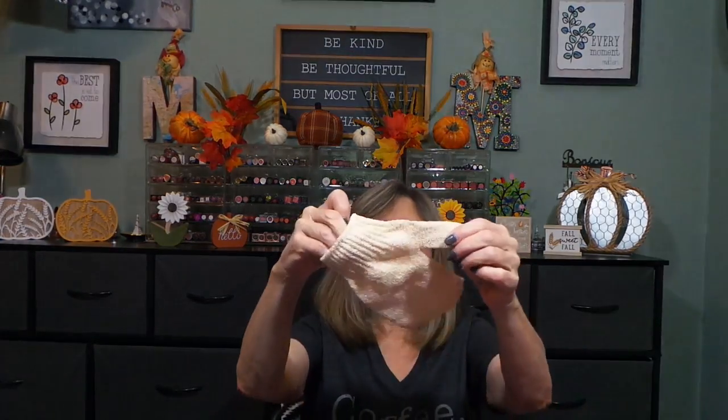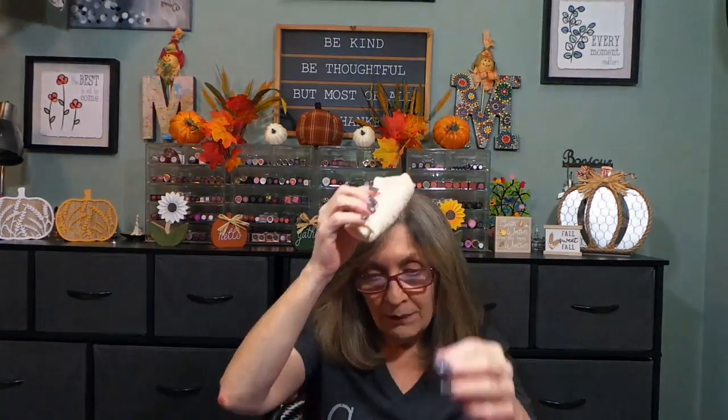Let's see what's over here — an exfoliating glove! These things are so nice in the bath; you put your body wash on and really get in there and exfoliate. I call it a sponge gel. I'm all about exfoliating in the shower.